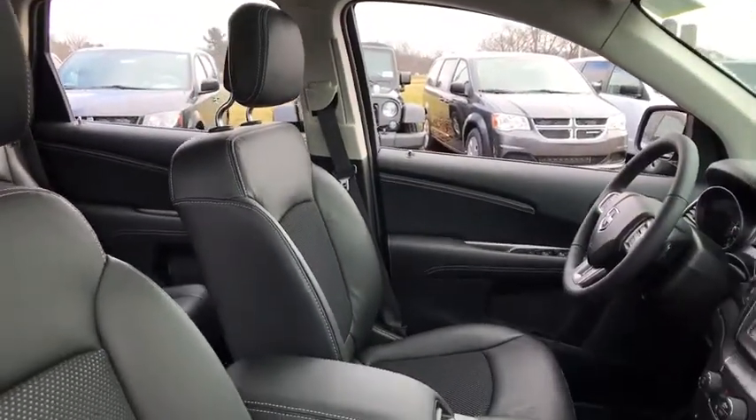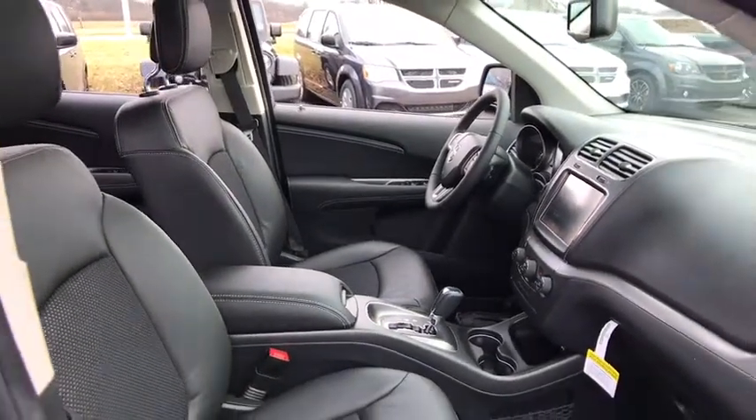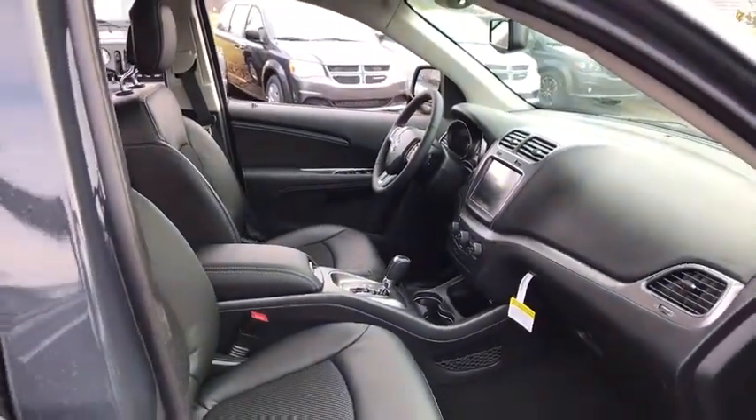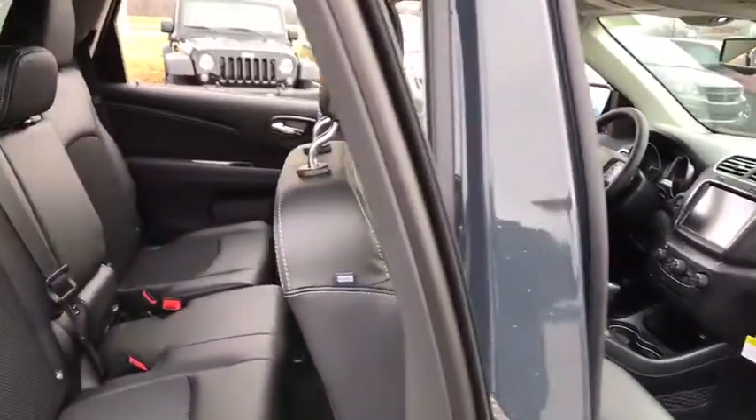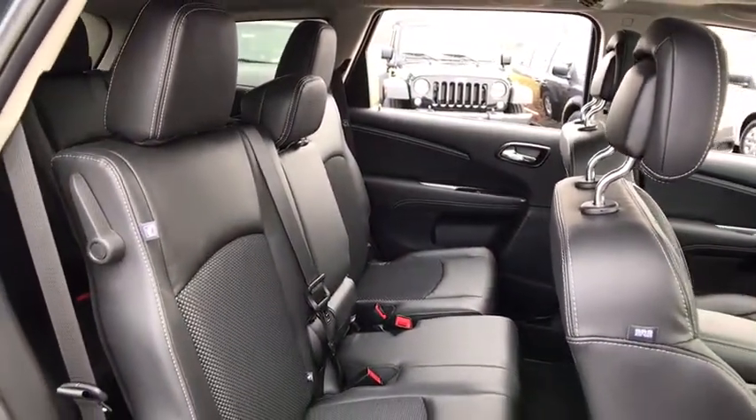Power windows, fog lights, rear window defroster, tachometer, brake assist, panic alarm, overhead console, remote keyless entry, tilt steering wheel. Take this vehicle for a spin and see why so many shoppers are now proud owners.